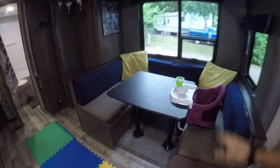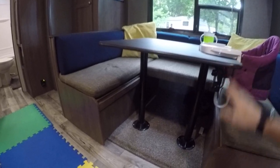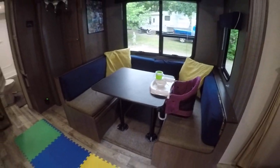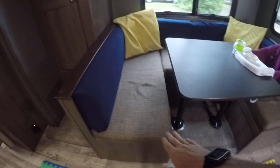You've got a table here that easily pops out with these two legs. The table is going to sit on these two edges here, so you can go completely flat and create a large sitting area or a double bed. You've also got a large amount of storage under both sides of the sitting area.